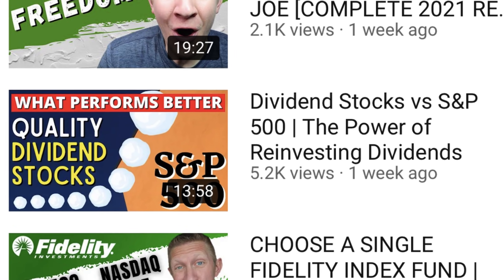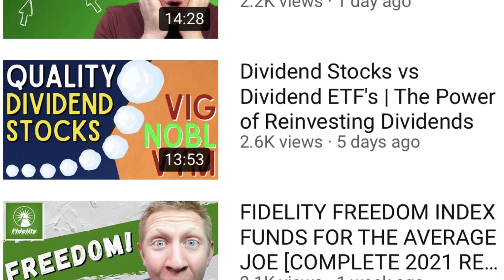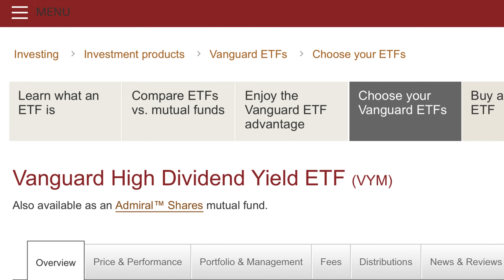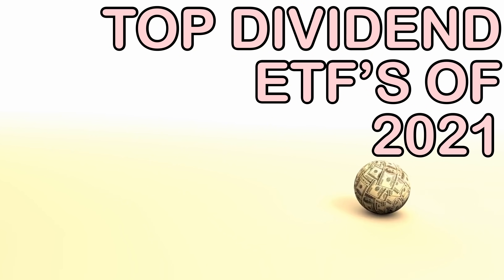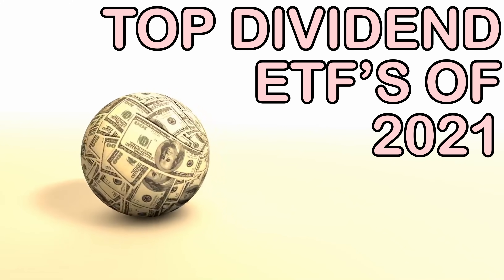We know that dividend stocks are an amazing investment asset that can grow your money and income for life. We've looked at how quality dividend stocks can blow away the S&P 500, and we did an analysis comparing a quality dividend stock model portfolio against three different dividend ETFs — including the Vanguard Dividend Appreciation ETF and the Noble Dividend Aristocrats ETF. We found that the model portfolio did not outperform every single one of those dividend ETFs.